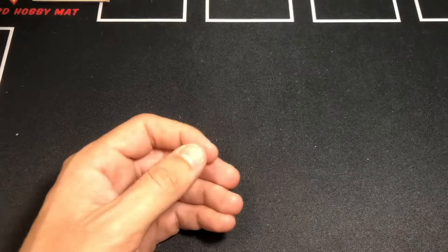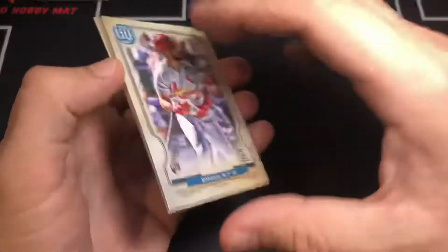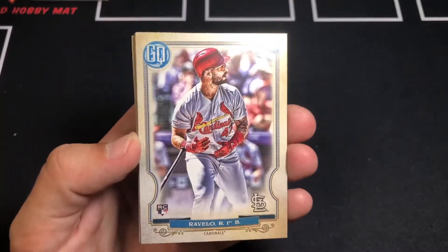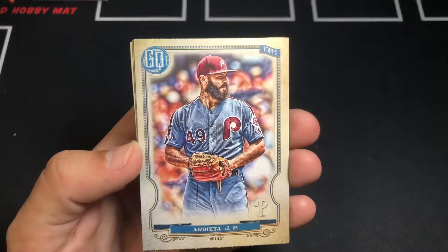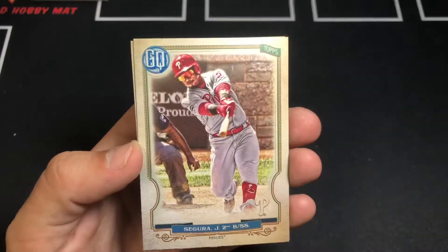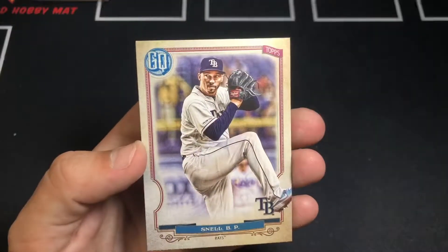All right, next pack up. Ravello, rookie. Smith. Cruz. Arrieta. Segura. And a Blake Snell — wow, cool.